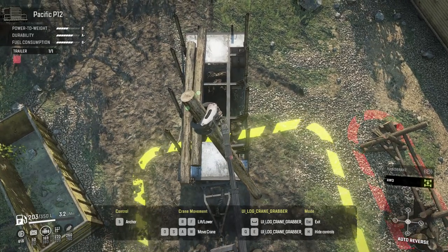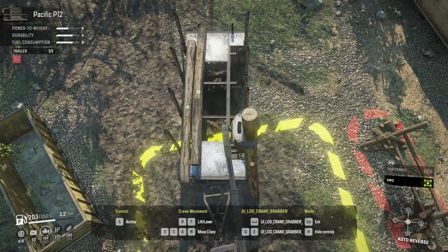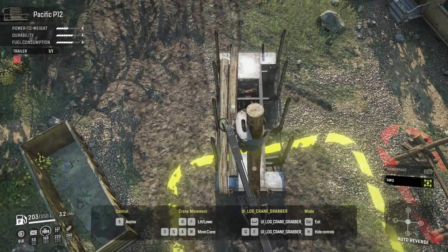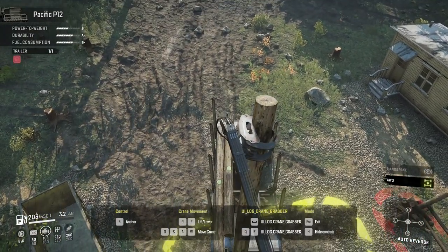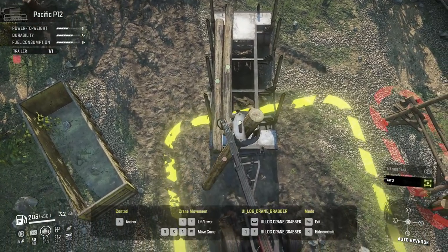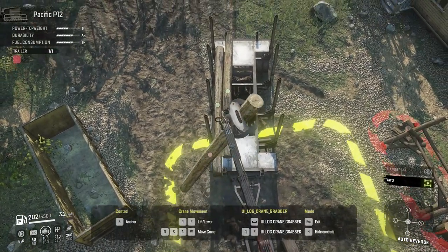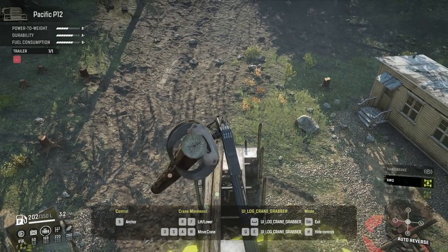I'm going to wrap things up here, but you're welcome to stay until the end if you want to see what the medium-sized trailer looks like when it's filled up with logs. As you can see, it's a lot of work with the crane to get the logs into the right position. I hope you enjoyed this video — don't forget to hit the like button and subscribe if you're not yet a member, turn notifications on so you never miss a video, and as always, thank you for your support. See you next time.